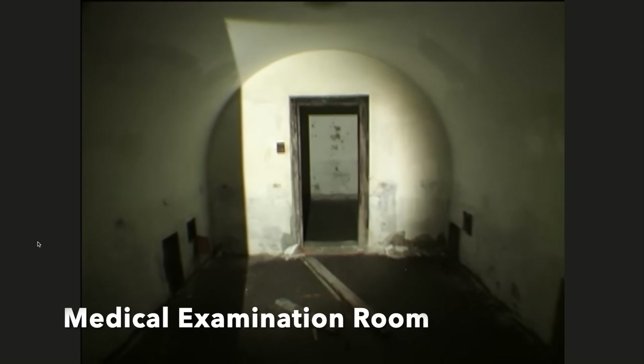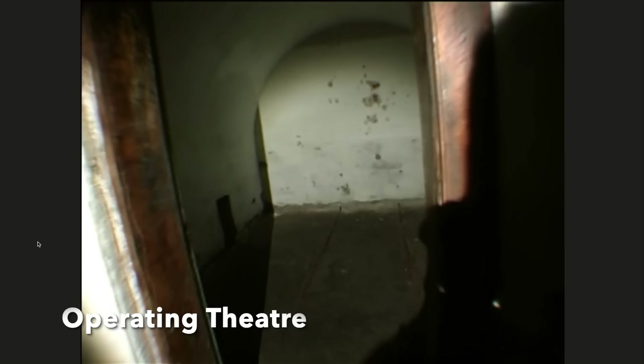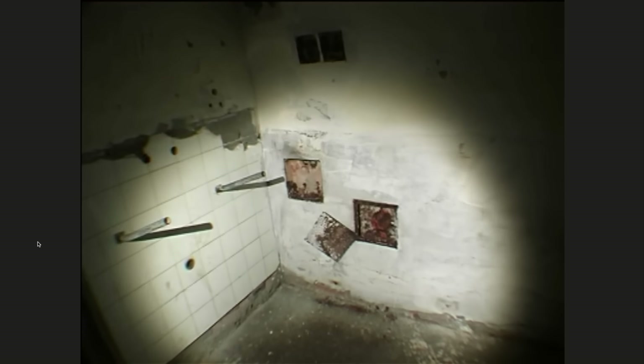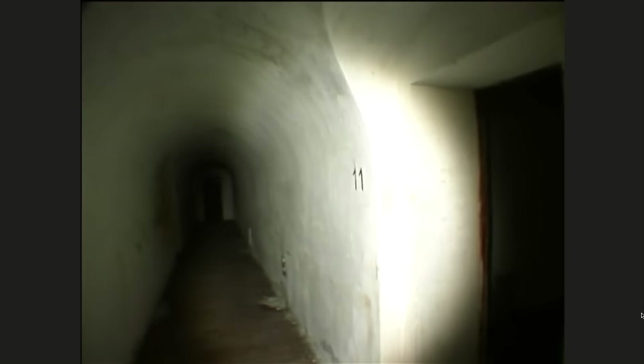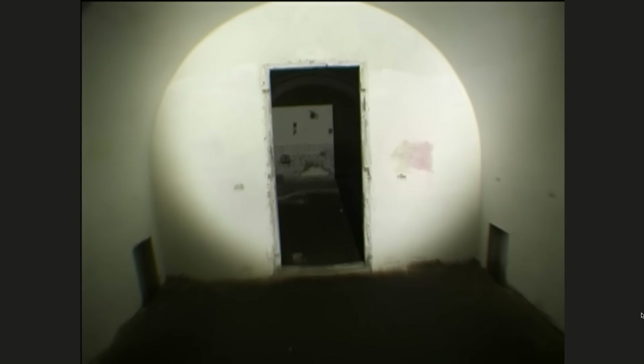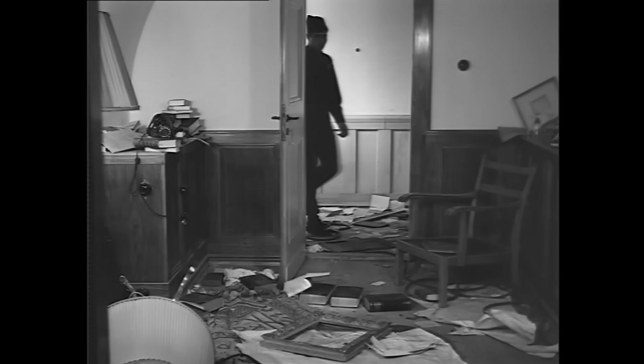The next bunker, number 12, was the small medical room — an operating theatre — used by Hitler's personal physician, Dr. Theodor Morel. Dr. Morel was never far from Hitler, as Hitler was somewhat of a hypochondriac. Here we see brackets remaining that once held a large sink for cleaning medical instruments. Room number 11 was Eva Braun's suite, exactly the same as Hitler's, except that it didn't have an ante-room and the bathroom was slightly larger.